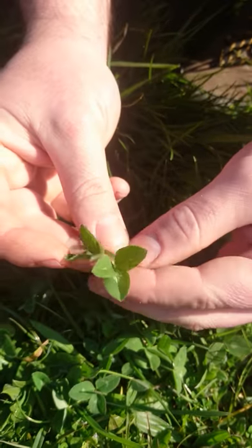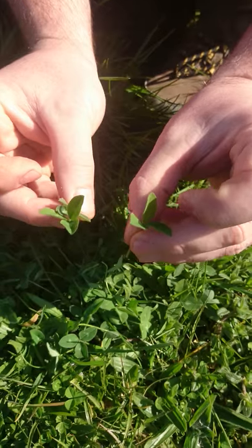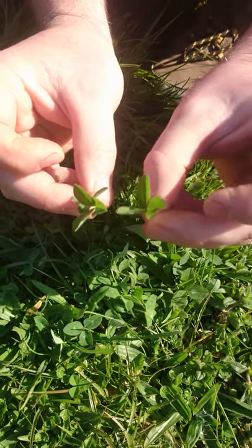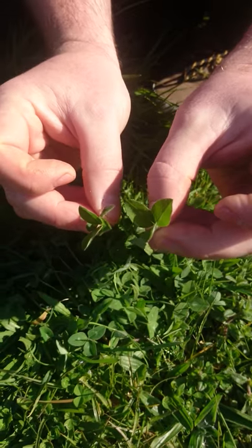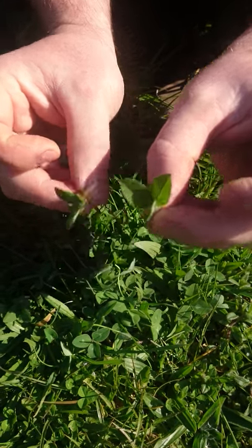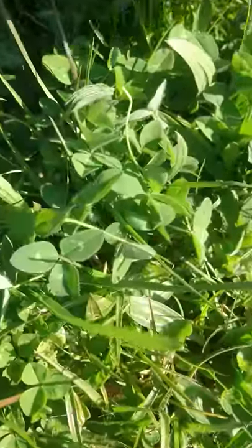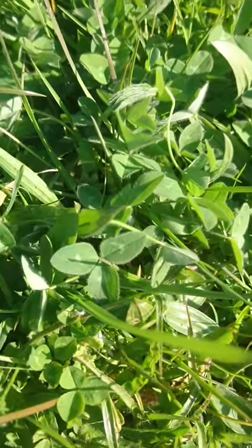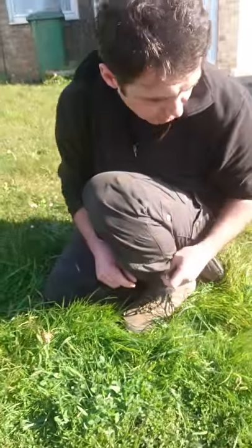Here we've got three leaves, so you should all get that quite quickly as Trifolium — as clover. This one is hairy, so that would make it Trifolium pratense, or red clover. Remember, unlike white clover, it's not an indicator of improved grasslands. Red clover is a nice one to find in an area, although it's still common.